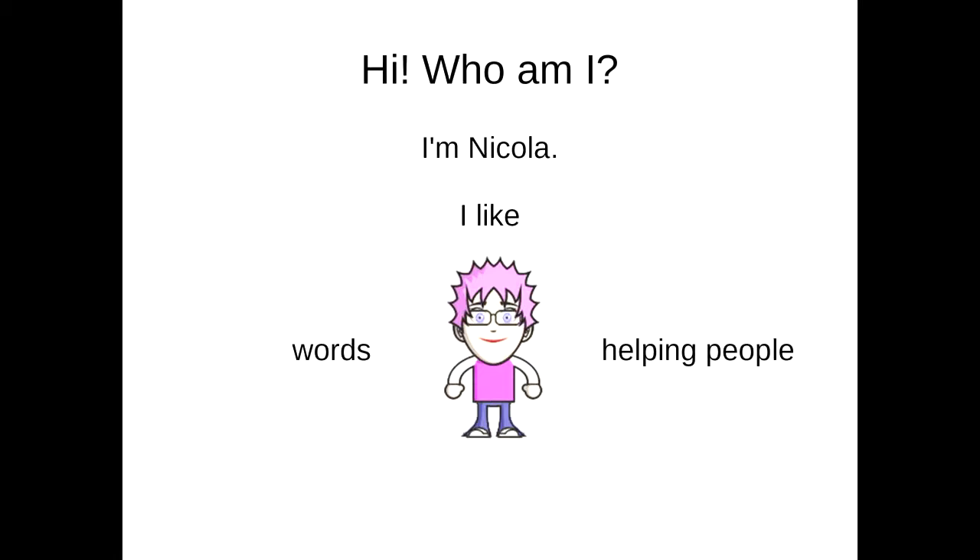My first job out of university was actually doing technical support for Hot Dog, one of the world's first WYSIWYG HTML editors. Attempting to do technical support on a product like that introduced me at the very coalface to people who had no idea what they were doing and were seeking technical support help. That gave me a very good introduction on why it is vital that you have really good user documentation so that your users don't have to actually talk to you directly.